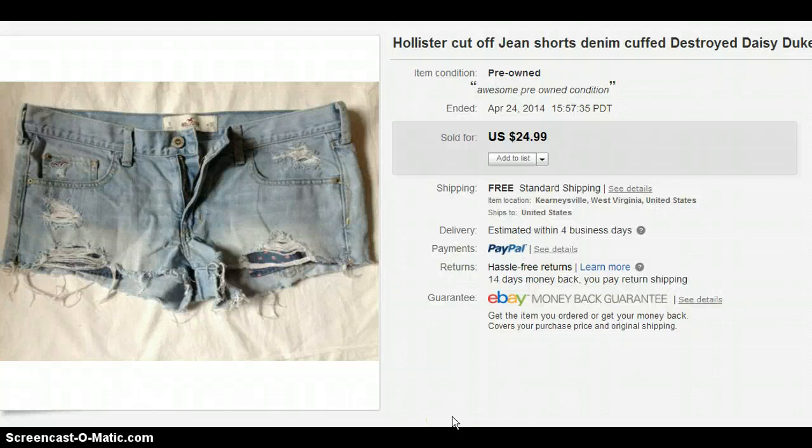Hi YouTube! It's me, Amy. I'm Not Your Average Wife. I have another eBay sales update for you guys. I'm going to try to do these once a month just to show you guys what has been selling for me and hopefully you guys will get some ideas on what to look for when you're out shopping.